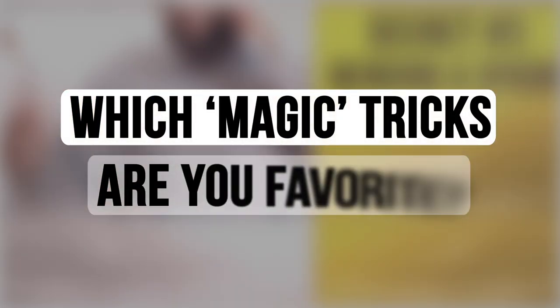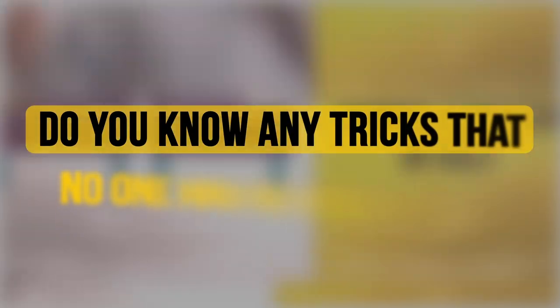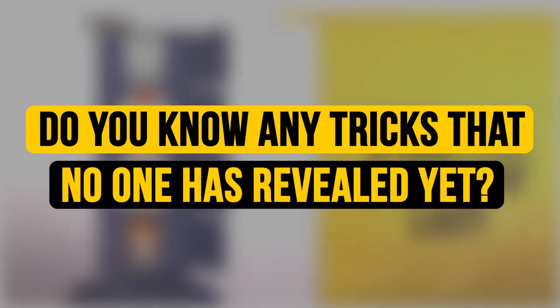Which magic tricks are your favorite? Do you know any tricks that no one has revealed yet? Share them in the comments. Don't forget to hit the like button below the video, share it with others, and click subscribe to stay on the Bright Side of life.